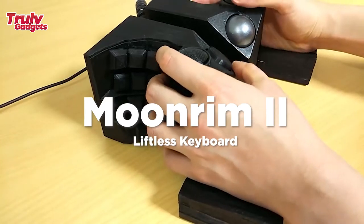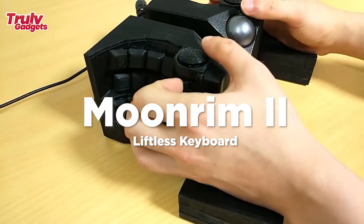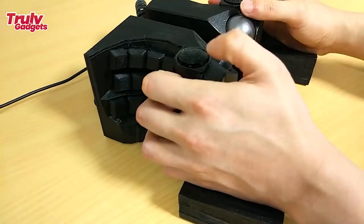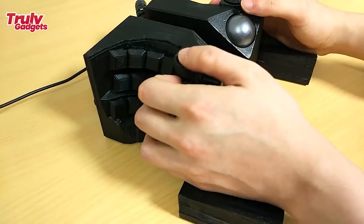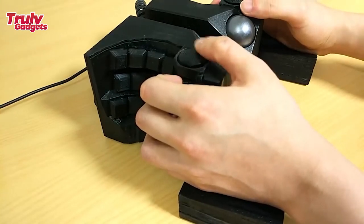Moonram is a liftless keyboard. By liftless, we mean you never lift your hand during keyboard usage. In a modern computer environment, your focus is constantly disrupted by the need to lift your hand to press the backspace key — extending the finger is not enough, you have to move your entire hand.